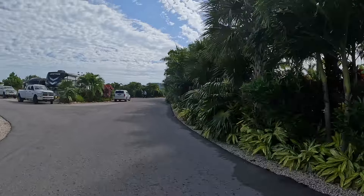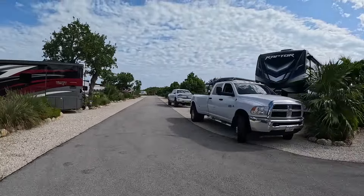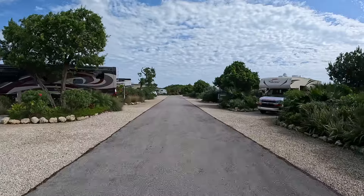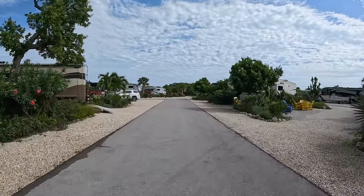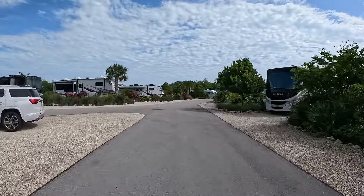Through those trees right there is the pool area — I'll have a video showing that in a moment. This is the last area we haven't driven down: 809 through 801 are on the right, pull-throughs, and 907 through 901 on the left, also pull-throughs.